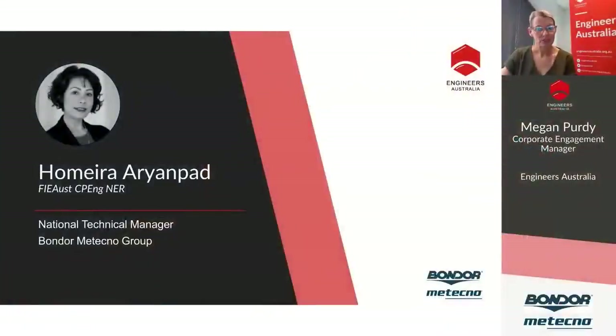Today we will hear from two speakers followed by our live audience Q&A session. I encourage you to send your questions through via the YouTube chat box. I would like to welcome our first speaker, Hemera Arimpad — a chartered professional engineer with a civil engineering degree from Adelaide University, a fellow member of Engineers Australia, with over 25 years of experience in the building industry.